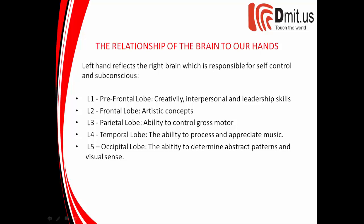L4 corresponds to the temporal lobe — the ability to process and appreciate music. L5 corresponds to the occipital lobe — the ability to determine abstract patterns and visual sense.